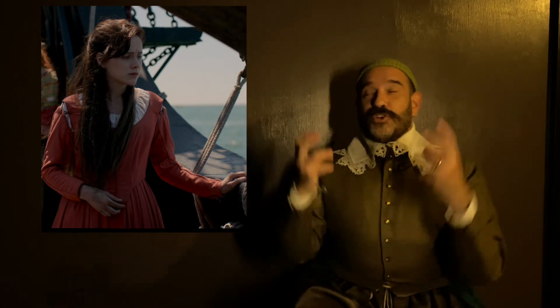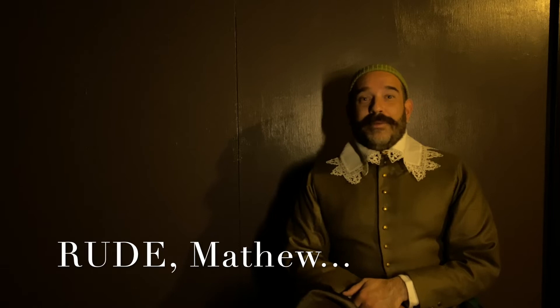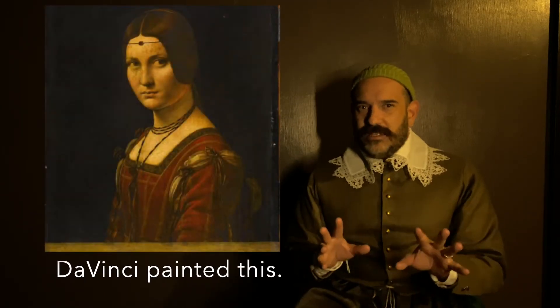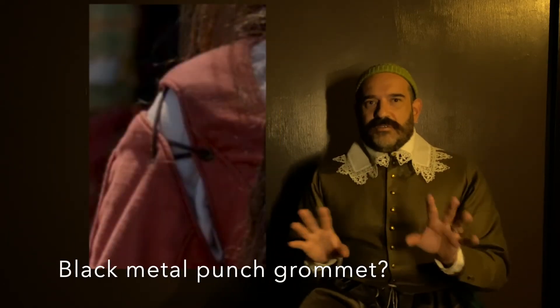I'm already confused and trying really hard to get into the story, and this woman's outfit — the first thing I do is just laugh out loud. Not even kidding. The whole tie-on sleeve thing, a la 15th-century Italian, but they're using it in 17th-century New World. It just didn't really work for me.